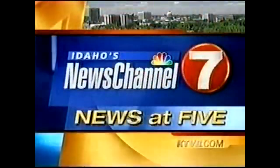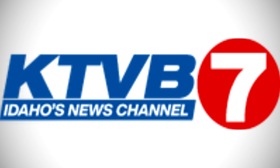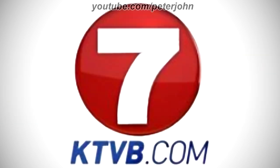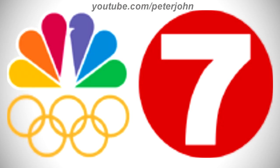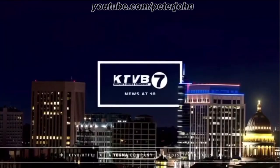For 2007 to the present: there is the word 'KTVB' in blue text, and under it a blue rectangle with the words 'Idaho's News' and 'Channel' in white text inside. On the right of the rectangle there is a red circle with a white number 7 inside. Here is the 3D version, the website version, the Olympics version, and a bumper — 'You're watching Idaho's News Channel 7, this is the news at 10.'